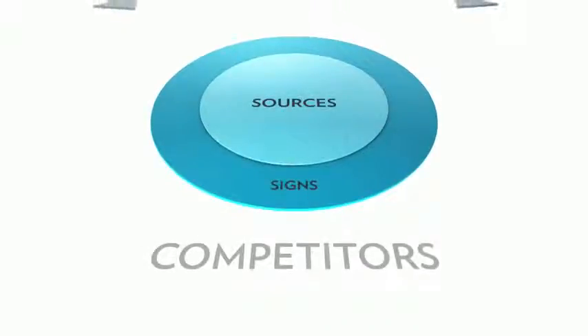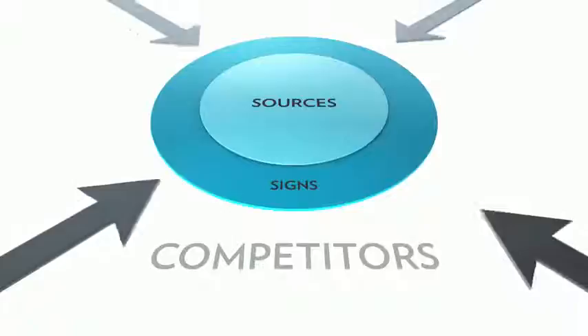The time has arrived to witness a true transformation in the way we appear to age. Millions of people spend billions of dollars each year to reduce the look of aging. Until now, most products merely treated the signs of aging, instead of addressing the sources directly.